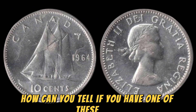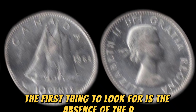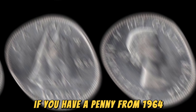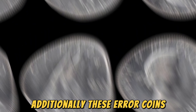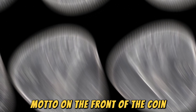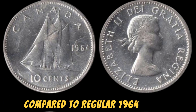How can you tell if you have one of these rare 1964 No Lincoln pennies in your possession? The first thing to look for is the absence of the D mint mark on the front of the coin. If you have a penny from 1964 that is missing this mint mark, you could potentially be holding on to a small fortune. Additionally, these error coins often have a slightly different appearance, with a more pronounced and raised 'In God We Trust' motto on the front of the coin. They may also exhibit slight variations in the overall design and lettering compared to regular 1964 pennies.